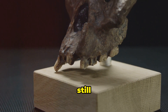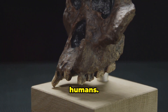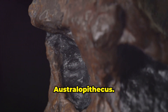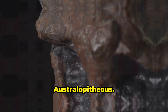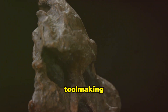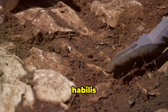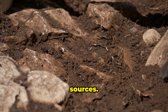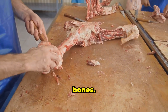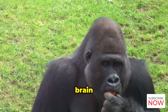Homo habilis was still quite small and had a smaller brain than modern humans. However, their brains were larger than those of Australopithecus. This increase in brain size allowed for greater intelligence and the development of tool-making skills. With their tools, Homo habilis could access new food sources — they could butcher meat and crack open bones. This access to protein likely fueled further brain development.